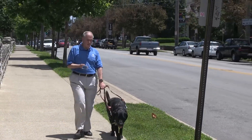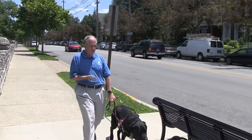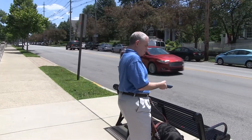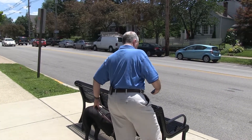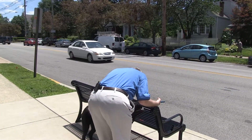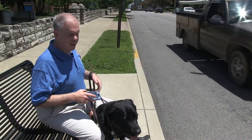Speaking of transit stops, Jeremiah and I are looking for the nearest bus stop. Here we are. Now let's see when the next bus arrives.